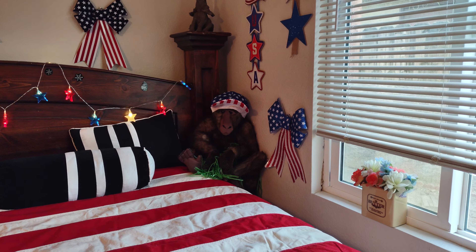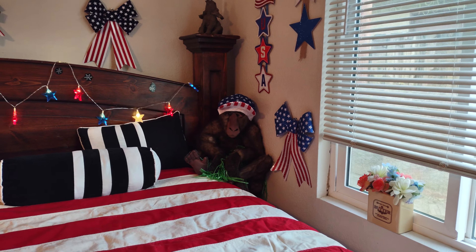He stands guard. Make sure no Antifa asses try to come over here and mess up my stuff.